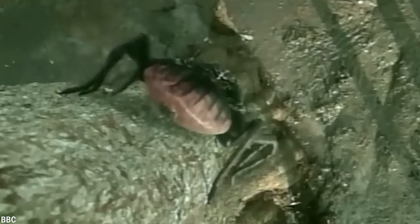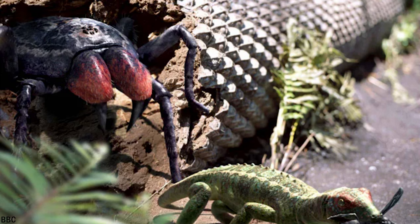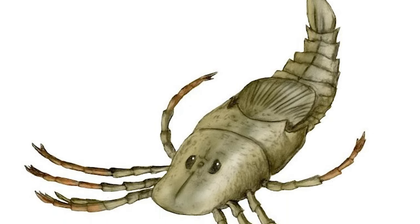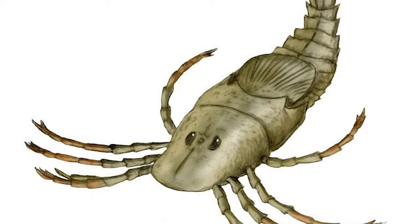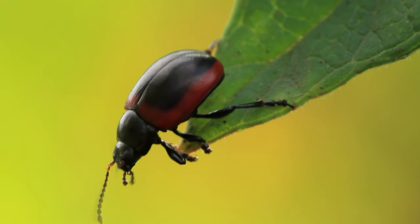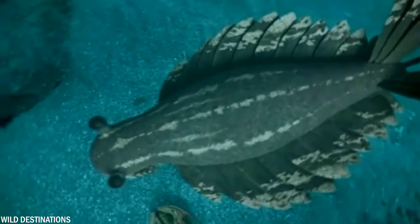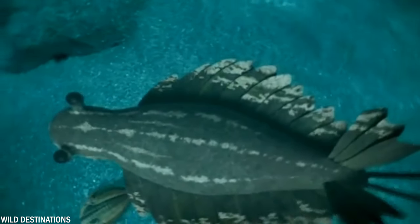One of the most notable features of the Megarachne was its size. Initially it was thought that its legs spanned an estimated 13 feet or 4 meters. However, this estimate was later challenged by scientists, with some suggesting it was smaller. Despite its smaller size, the Megarachne is still an important species to study, as it provides insights into the evolutionary history of arthropods. The Megarachne and other Eurypterids belong to the earliest arthropods that evolved.